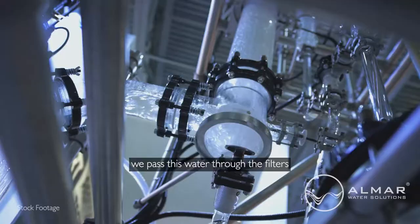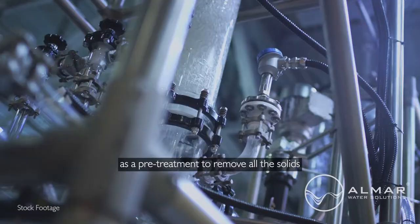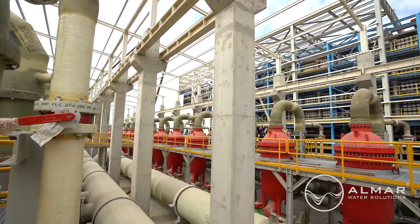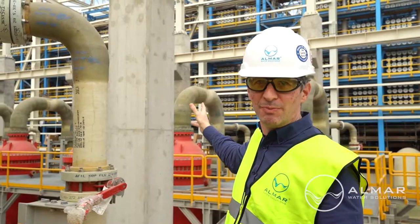Once we have taken the water from the sea, we pass this water through the filters as a pretreatment to remove all the solids and to avoid any problems in the next step of the process, which is in the RO building. In the RO building, we will pass the water through the membranes.